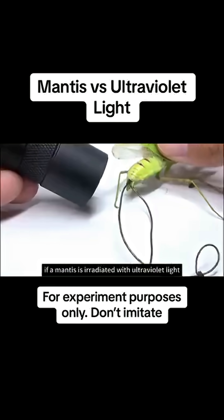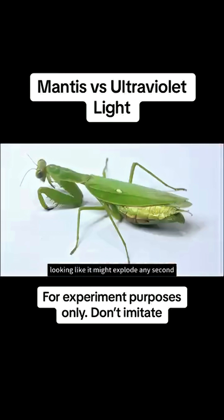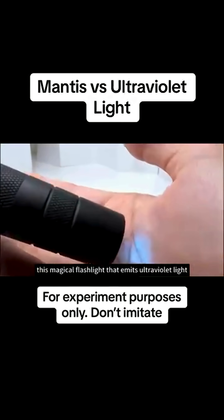What interesting thing will happen if a mantis is irradiated with ultraviolet light? Here is a big mantis with a swollen belly looking like it might explode any second. Actually, it's already occupied by hairworms. There's also this magical flashlight that emits ultraviolet light.